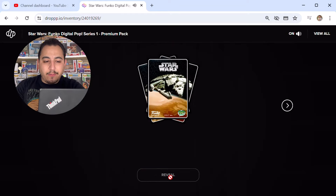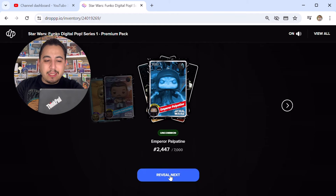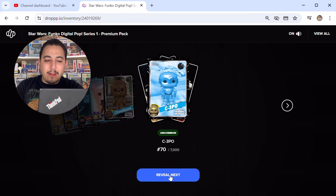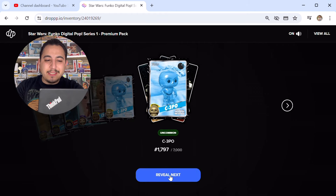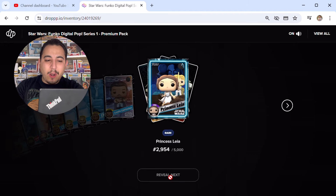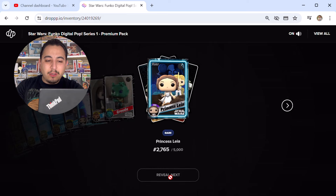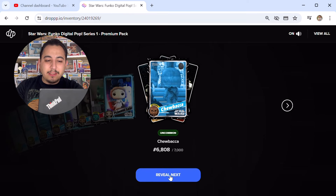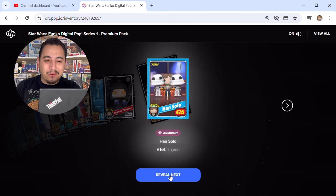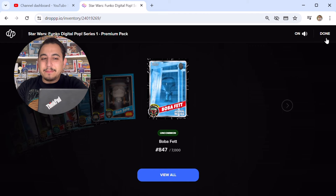Tenth pack: rare C-3PO, common Lando, uncommon Emperor Palpatine, rare Obi-Wan Kenobi, common Chewbacca, uncommon C-3PO, uncommon C-3PO, uncommon Chewbacca, common Lando, rare Princess Leia, common Han Solo, common Greedo, rare Princess Leia, uncommon Chewbacca, common Emperor Palpatine, and then — a legendary Han Solo! I was getting a little worried right there, but we did get another legendary. Uncommon Boba Fett to finish.